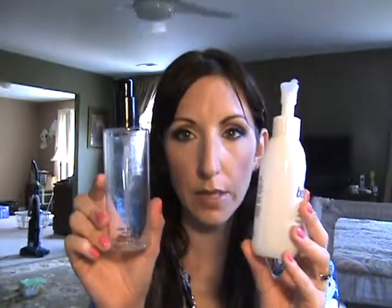Here's another cleansing oil I just finished: Boscia Makeup Breakup Cool Cleansing Oil. I like it a lot, but I think for the price — they're about the same — I'd rather get the MAC one. With MAC you can save your empties and send them back to get a free lipstick, which appeals to me since I know I'll empty it.